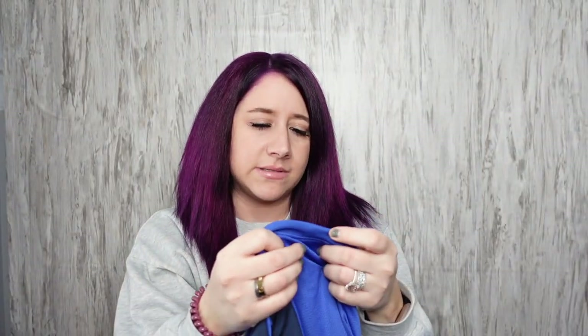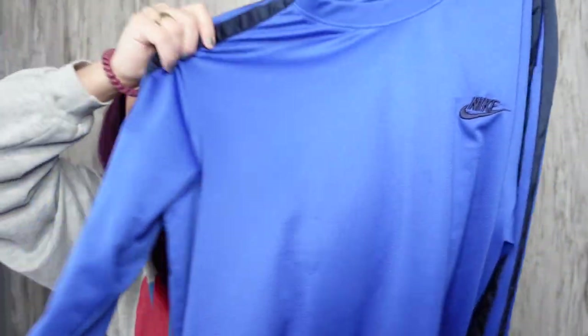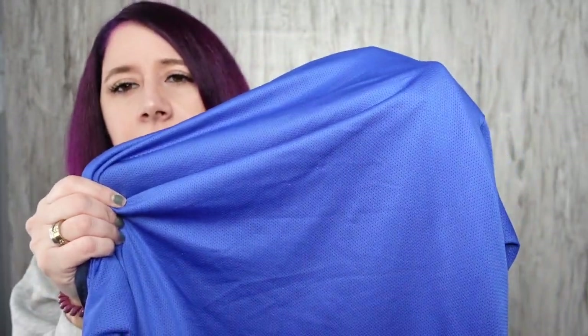Vintage Nike men's shirt, size large. It's just like a jersey shirt, a long sleeve. It does have some pulls on it. I can't really tell on the back. I think I've sold this exact shirt before.